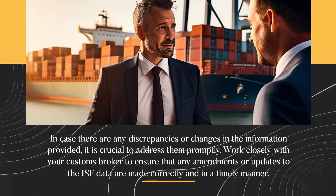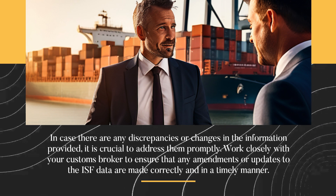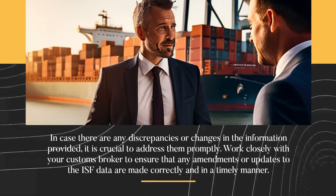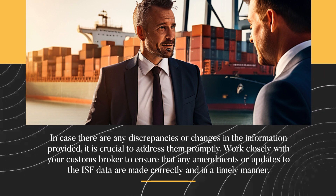In case there are any discrepancies or changes in the information provided, it is crucial to address them promptly. Work closely with your customs broker to ensure that any amendments or updates to the ISF data are made correctly and in a timely manner.